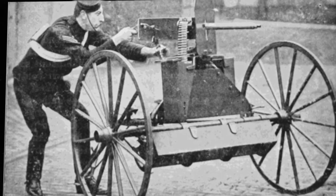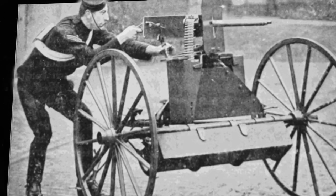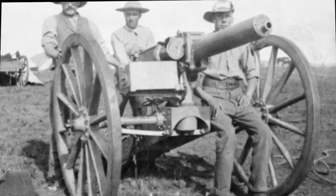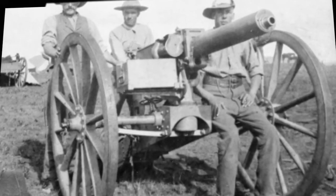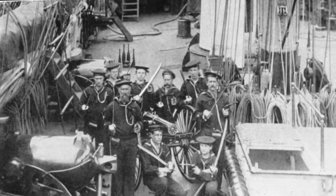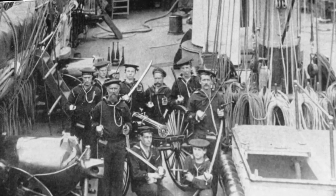Feeding from a cloth belt, the Maxim could fire up to 600 rounds per minute. Gatling tried several times to revive his design after he saw market share slipping away. In 1893 he patented a Gatling powered by an electric motor, and in 1895 he tried to create a truly automatic gas-operated Gatling gun. These designs proved too complex or cumbersome, losing the simple practicality that made the original Gatling so good.